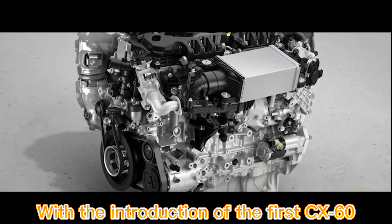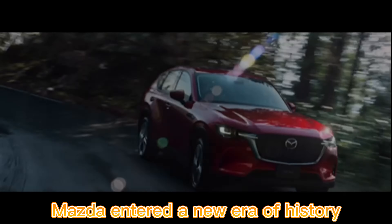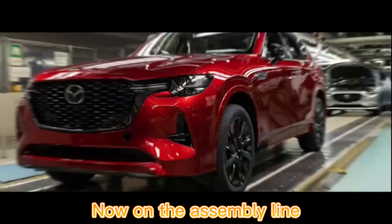With the introduction of the first CX-60, Mazda entered a new era of history — an SUV built from the ground up to become the brand's first modern mainstream rear-wheel drive model. Now on the assembly line.